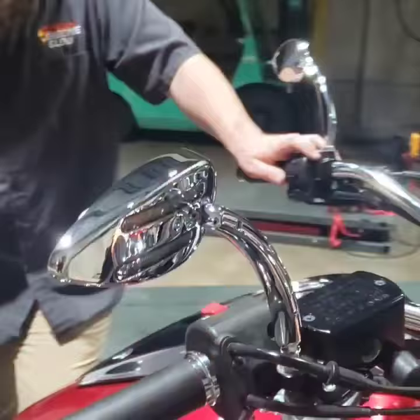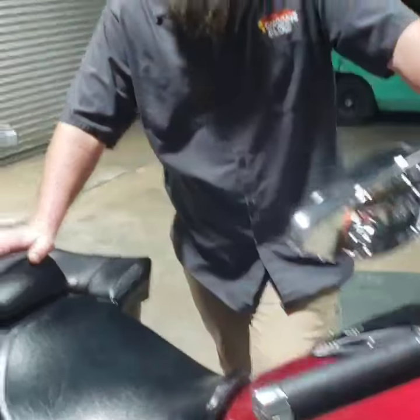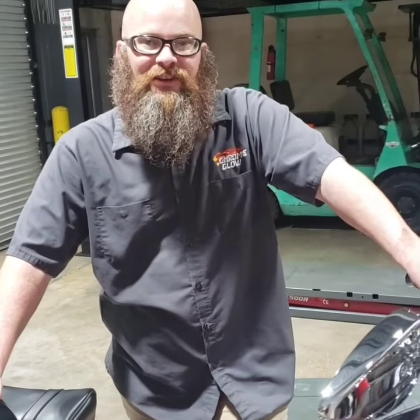You can see it's got the stylish tear-drop shape and the convex lens, so you can see a lot more behind you. You can find this at ChromeGlow.com, but probably better off at CycleMirrors.com where you can find everything a lot easier.